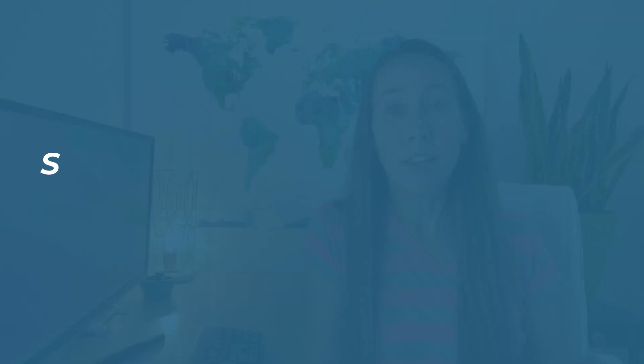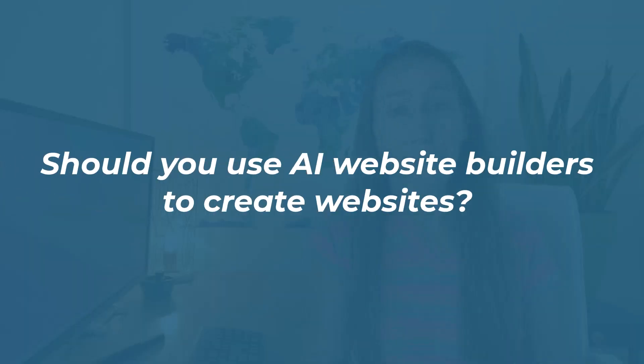Circling back to the question — should you actually use these AI website builder tools to create websites? For me, the answer is no. While yes, these tools can help you build websites in just a few minutes, it also comes with a number of limitations, and those limitations are what's holding me back for now.